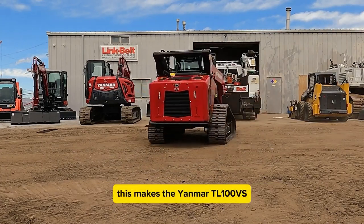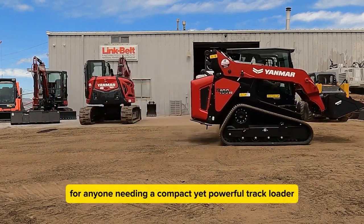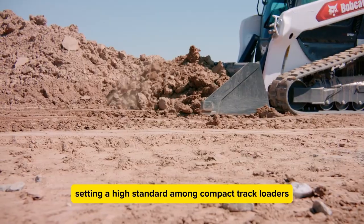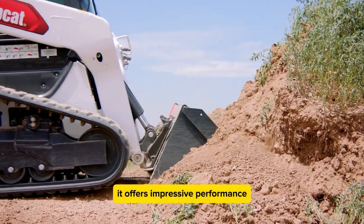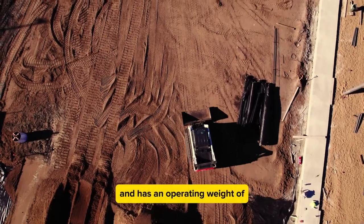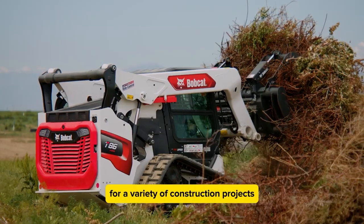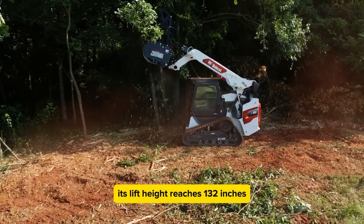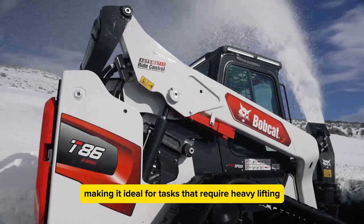The Bobcat T86 is known for being tough and dependable, setting a high standard among compact track loaders. With an engine power of 74 horsepower, it offers impressive performance. It can handle an operating capacity of 3,750 pounds and has an operating weight of 11,665 pounds, making it perfect for a variety of construction projects. The T86 shines in its ability to dig and lift, with a lift height of 132 inches, making it ideal for tasks that require heavy lifting and precise handling.